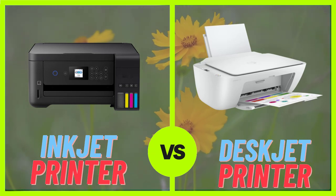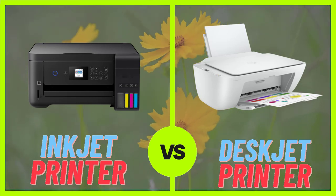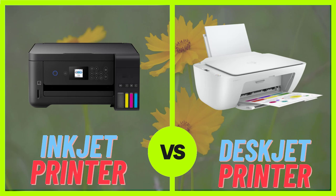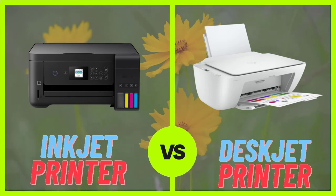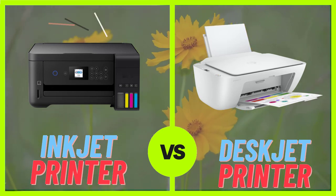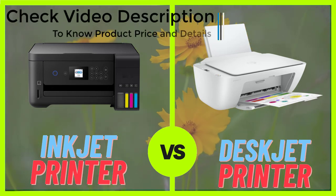When it comes to choosing between an inkjet and deskjet printer, the best option for you will depend on your specific printing needs. If you are looking for a printer that can produce high-quality images and graphics, an inkjet printer may be the best choice for you.